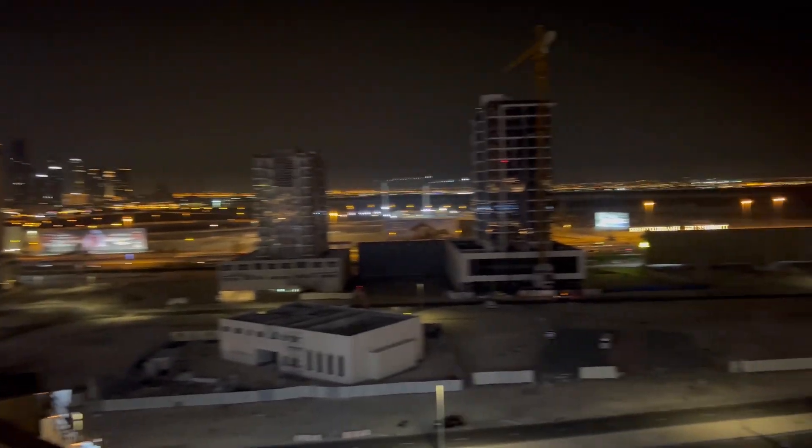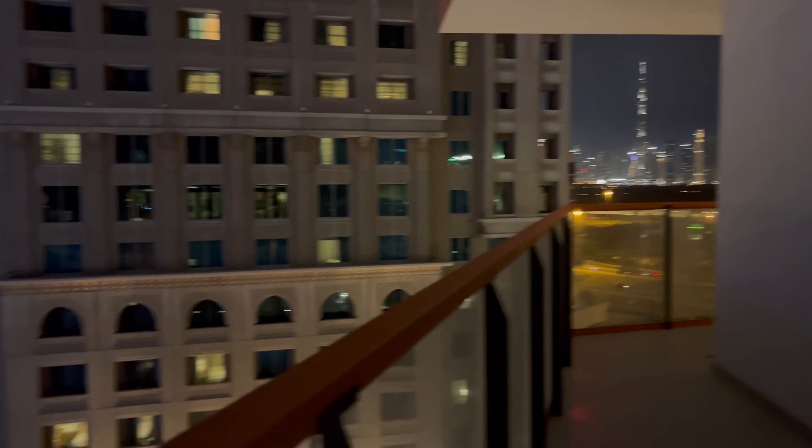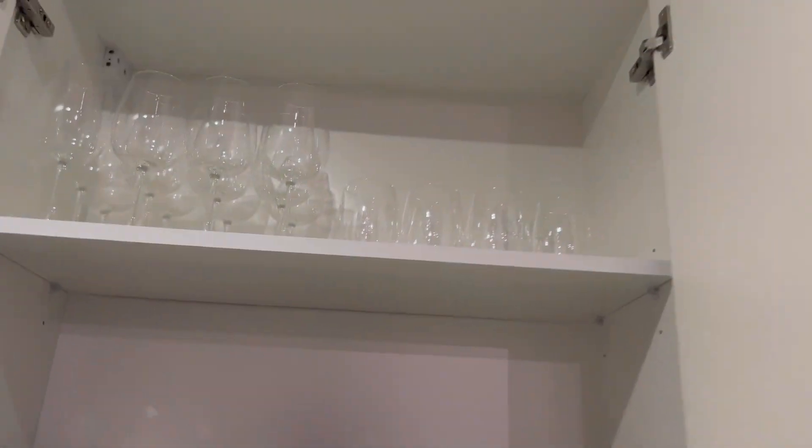This apartment is hardly 12 minutes drive from the Dubai Mall. It is so good! The kitchen was fully equipped with microwave, hob top, and all the glasses, cups, and dishes. It was an amazing stay here guys.